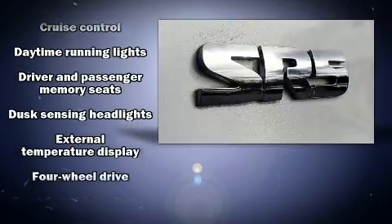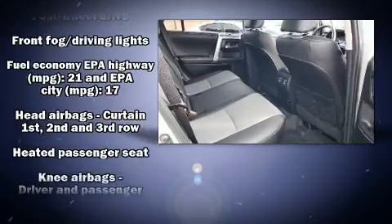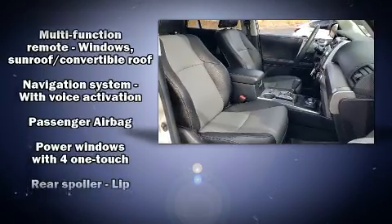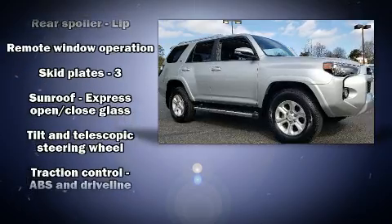Toyota also prioritized safety and security by including Brake Assist, an emergency communication system, and four-wheel disc brakes with AVS. With electronic stability control supplementing mechanical systems, you'll maintain precise command of the roadway.